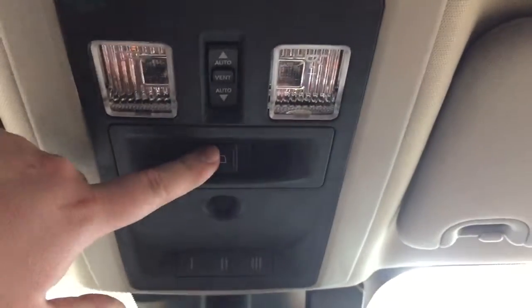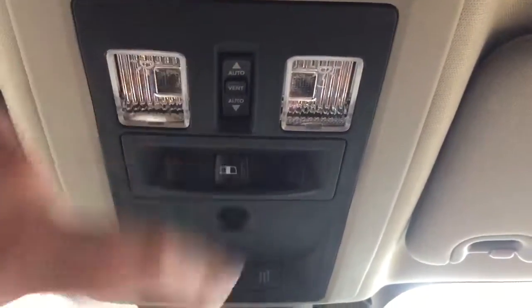At the very top you'll see the open and close for your power rear window, open and close for your power moon roof, and your integrated garage door opener controls.